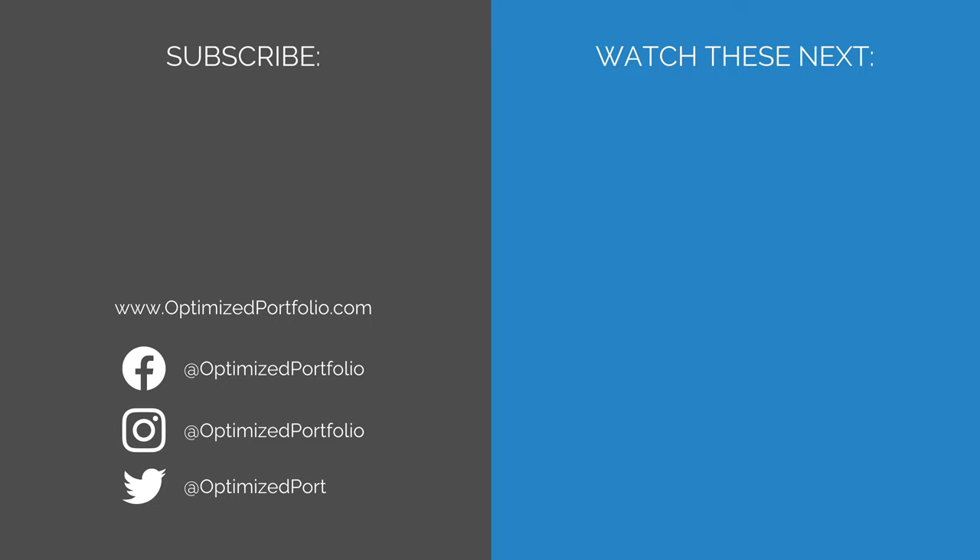What do you think of VXUS and VEU? Let me know in the comments. Thanks for watching. Some of the links below are referral links. At no additional cost to you, if you choose to make a purchase or sign up for a service after clicking through those links, I may receive a small commission. This allows me to continue producing high quality content on this channel. I have first-hand experience with every product or service I recommend, and I recommend them because I genuinely believe they are useful.